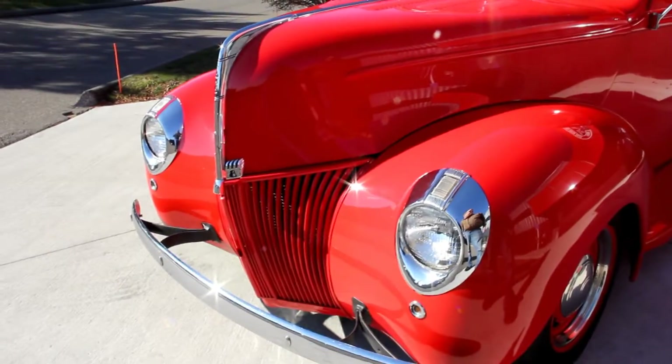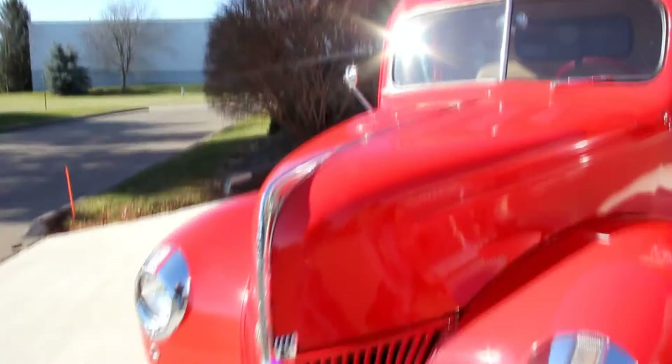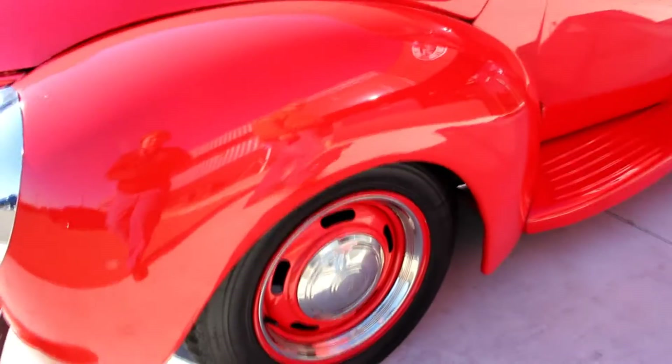Look at this beautiful red paint. Bodywork on this thing is straight as an arrow. The paint is laid on there nice and straight. Good looking louvers in the hood. All the chrome has been replaced. All the stainless has been polished. Really tastefully done.